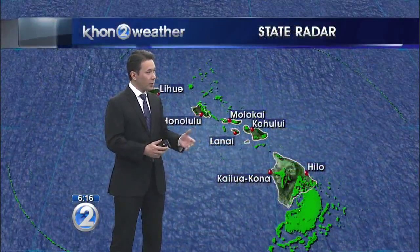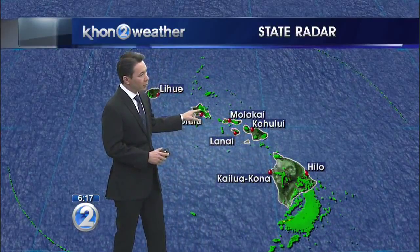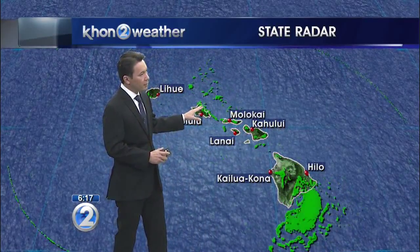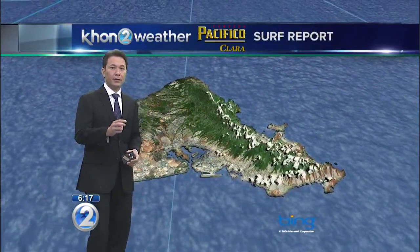Until then, just trade showers moving through. Most of it's been over the Big Island and to a lesser extent Oahu. You could see that over the Ko'olau Mountains. None of this is heavy, but it is quite wet for certain windward spots across the state, namely the Big Island and Oahu.